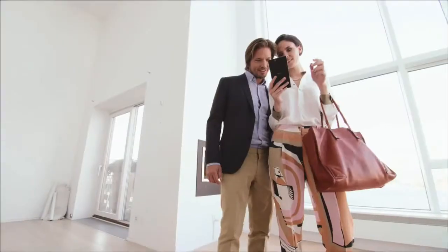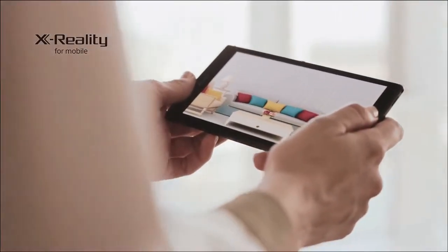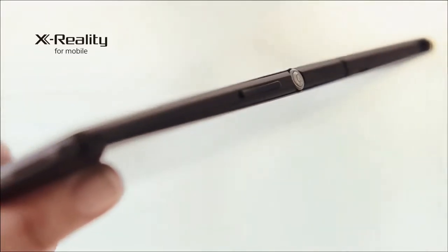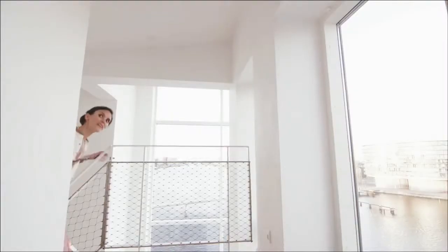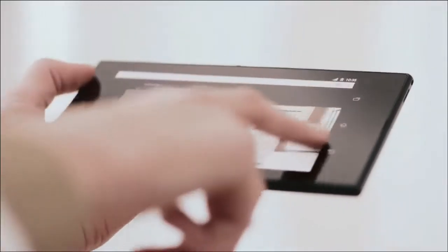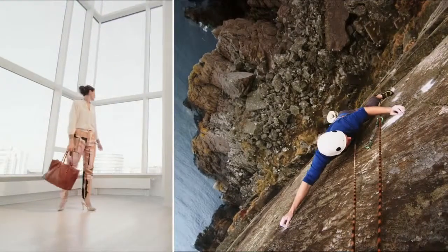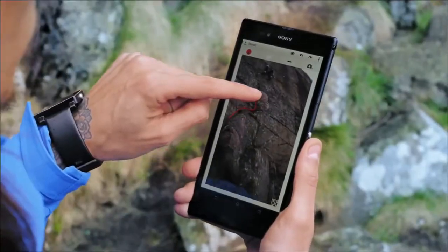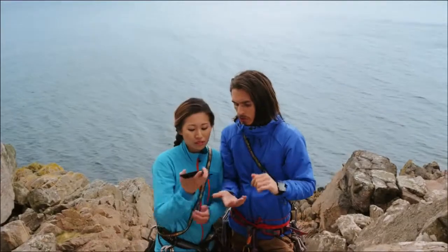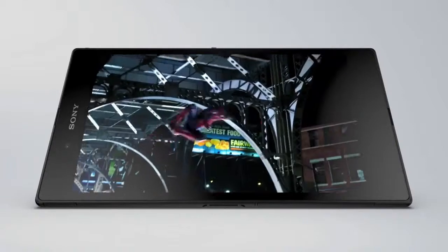Sony's Intelligent X-Reality display technology optimizes colors and contrast, and reproduces lacking pixels for perfect sharpness. And with LTE support, it's ultra-fast. Write and sketch with any pencil on the super-responsive screen.